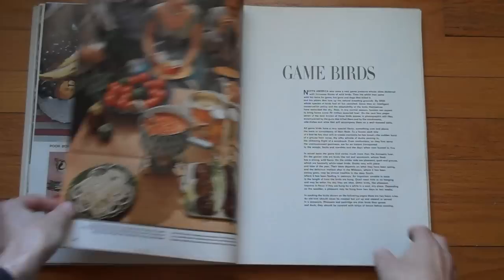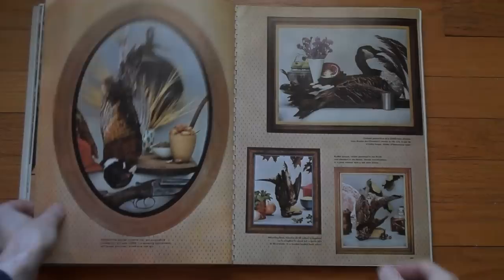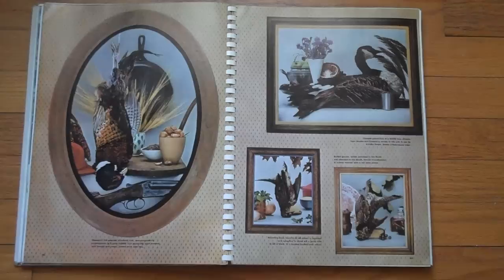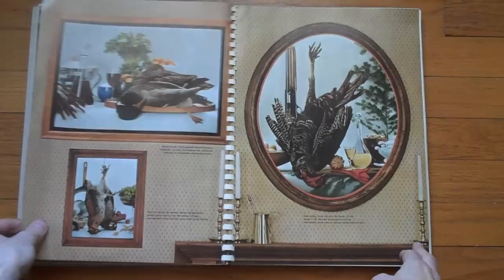I've long been fascinated by food photography — there's something underappreciated about it. Here are game birds — birds that you can eat, if you're so inclined. And it's interesting that they are presented in sort of classic still life form. I don't know who would eat morning dove, but who am I to judge?